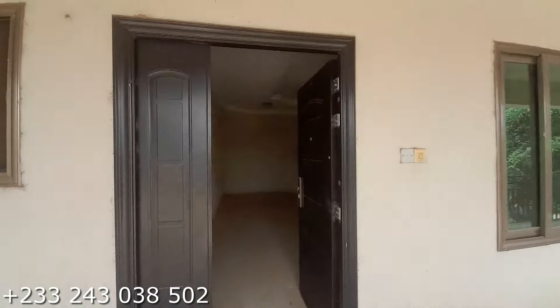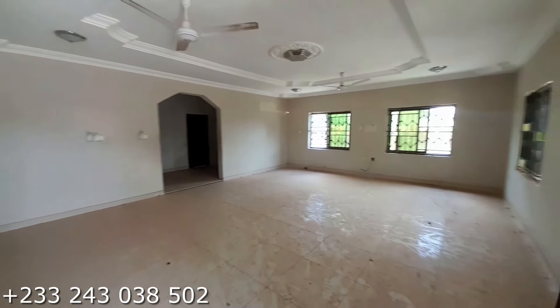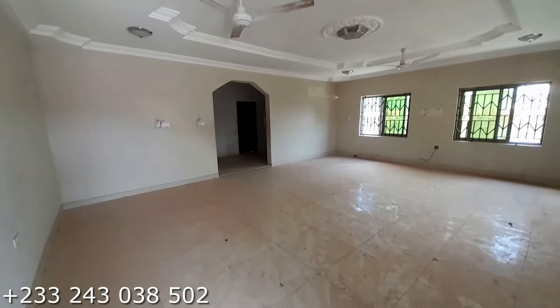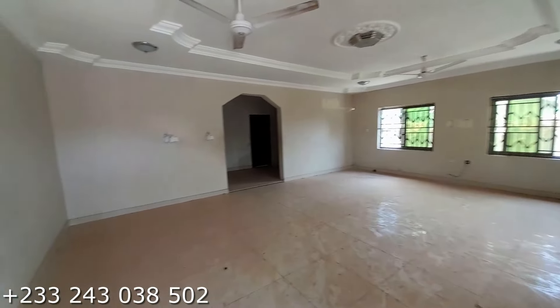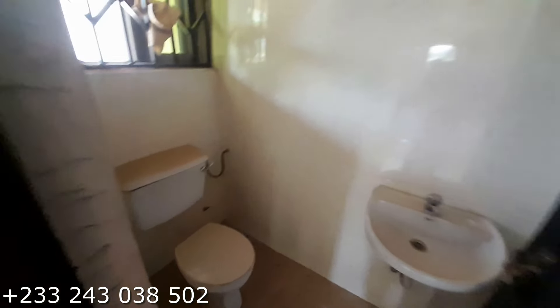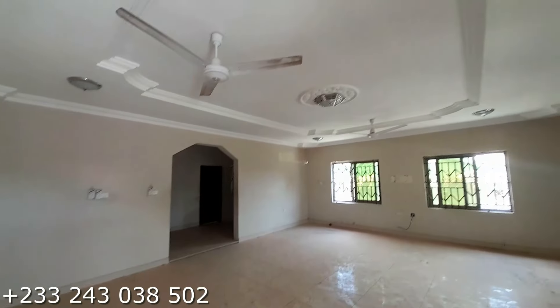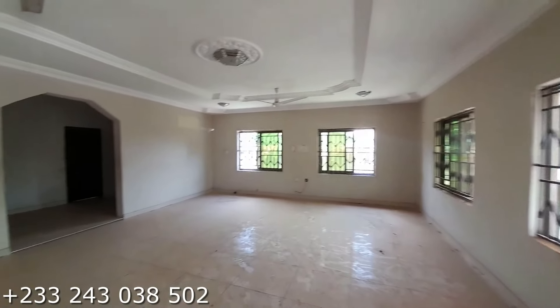We are now entering the living area. This is a very spacious living area. Over here is a visitor's bathroom. Back in the living area, you have four windows — very big.